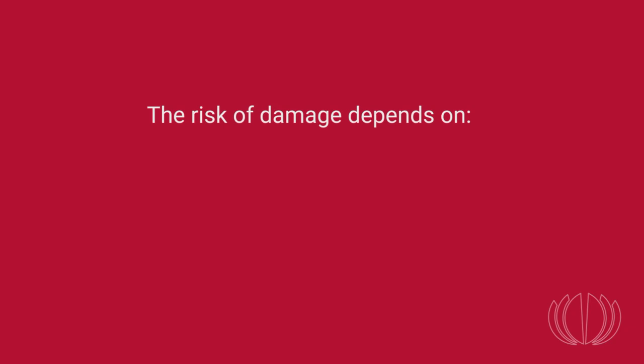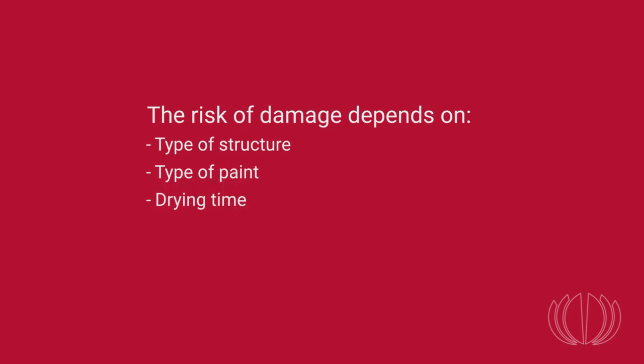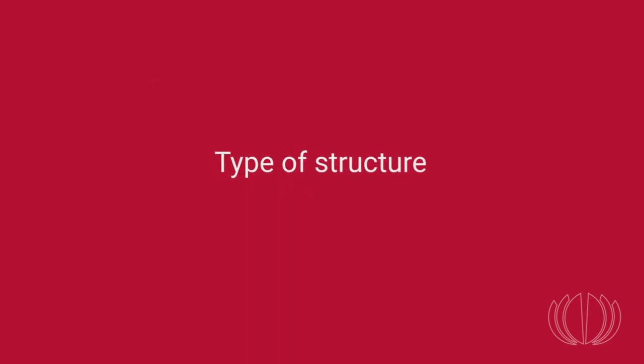The level of risk depends on several parameters: the type of structure or wall to be painted, the type of paint used, the time it is left to dry before the object is placed nearby, and the type of object placed there. Let's take a closer look at each of these parameters, beginning with the type of structure.